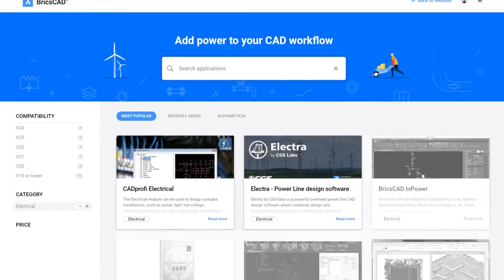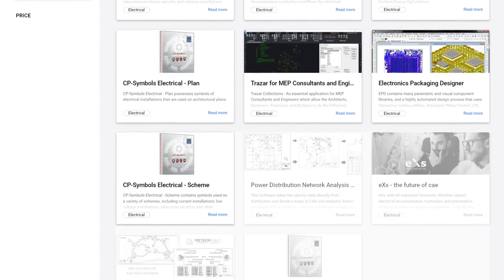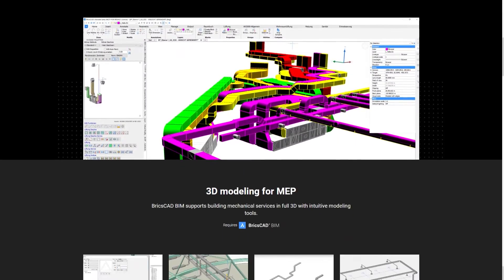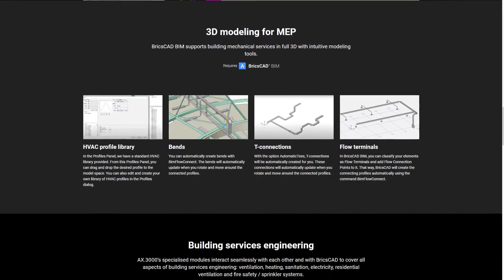Our add-in doesn't support BricsCAD anymore. However, there are a number of other add-ins supported on BricsCAD. BricsCAD actually mentions AX3000 for MEP, which appears to be their preferred option for the MEP industry. We'll take a look at that in another video. So there are some options you can layer on top of BricsCAD.